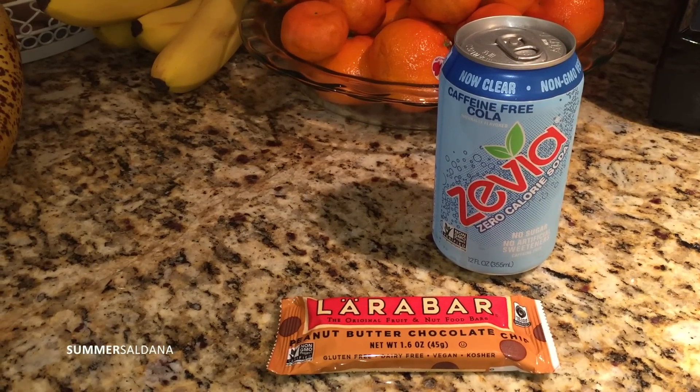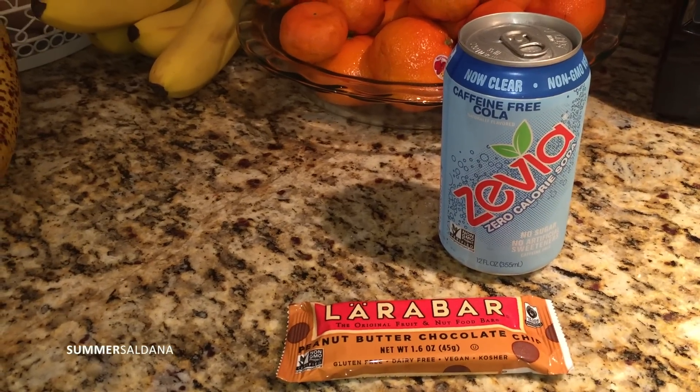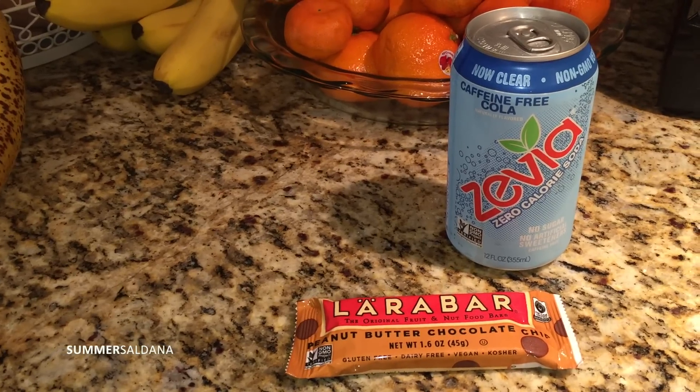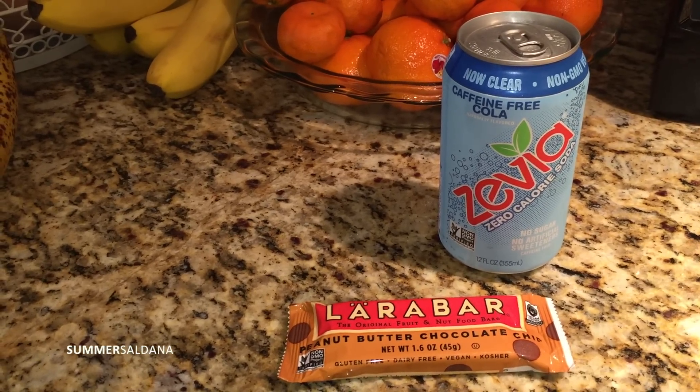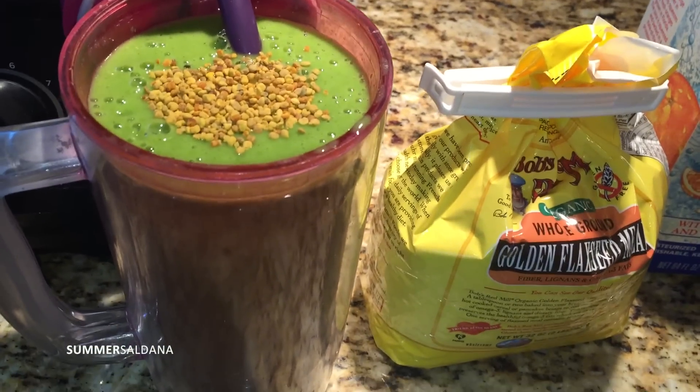I have to wake up early to get the kids to school. I am off caffeine right now, so I'm having the caffeine-free Cola. This is actually going to fill me up and hold me over for quite a while.